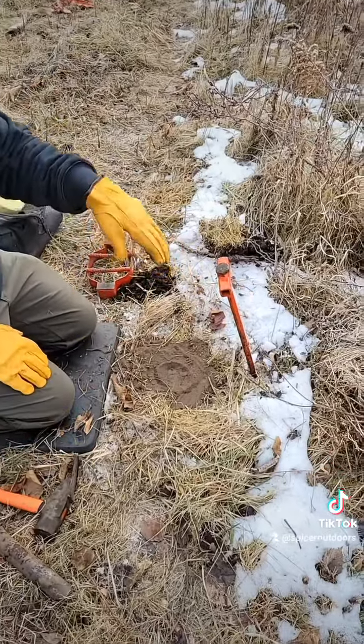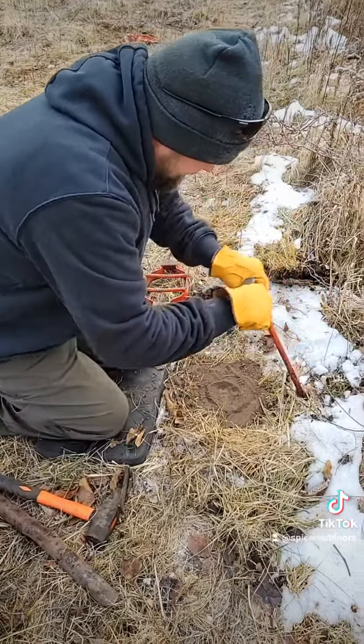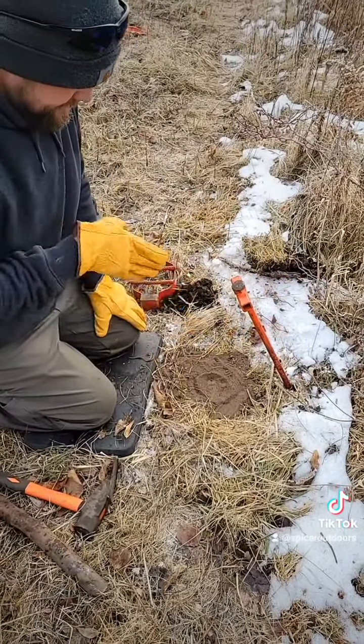And I always go kind of at a 45, that way you can see when a coyote's looking at it, that's going to be the angle they're at.